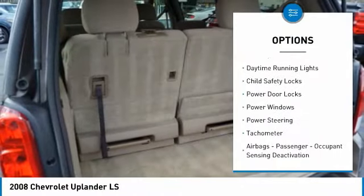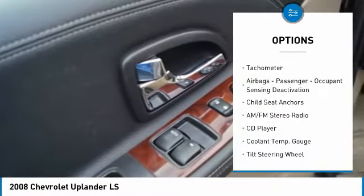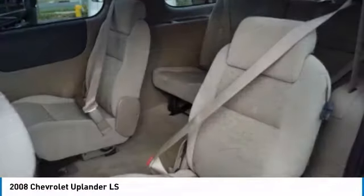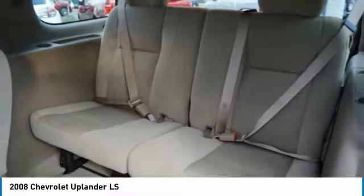Traction control, stability control, daytime running lights, child safety locks, power door locks, power windows, power steering, tachometer, airbags, passenger occupant sensing deactivation, child seat anchors.